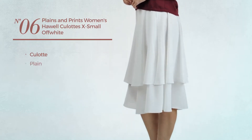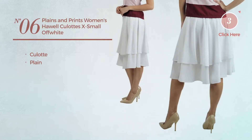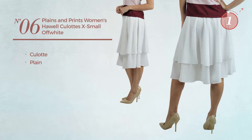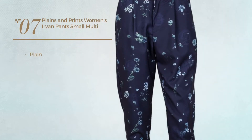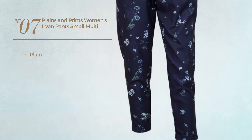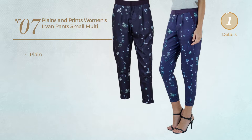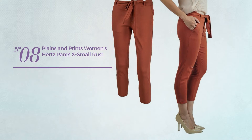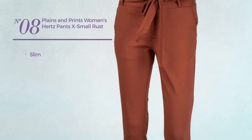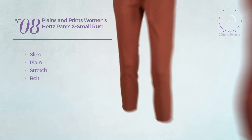Number six, a culotte garment featuring a plain design, available only in white. Number seven featuring a plain look available in this color. Number eight, a slim pants featuring a plain look crafted from stretch material with a belt, available in two colors.